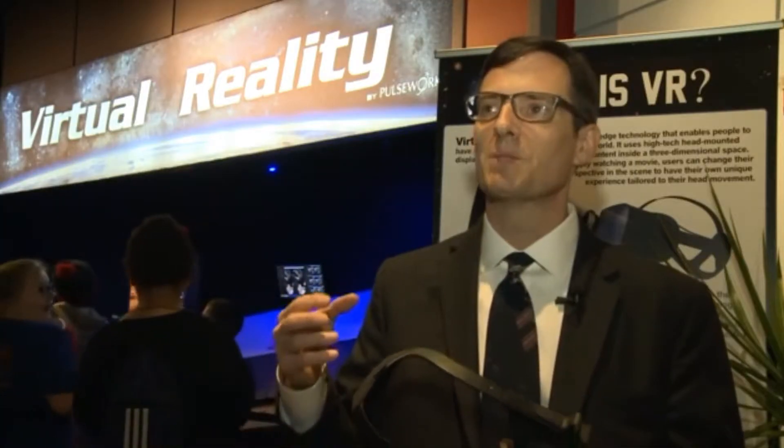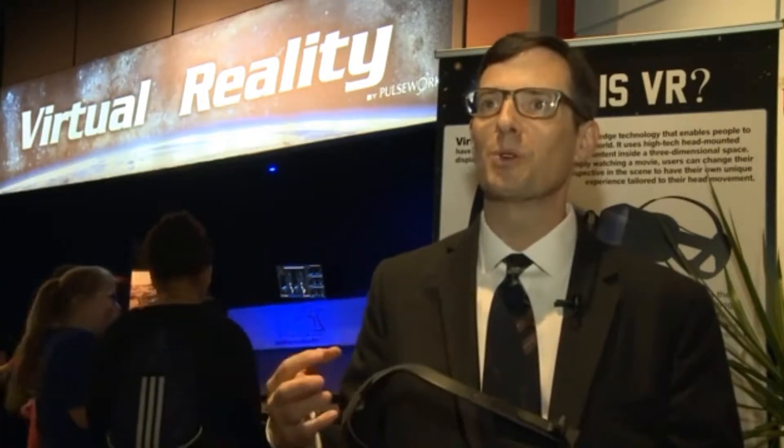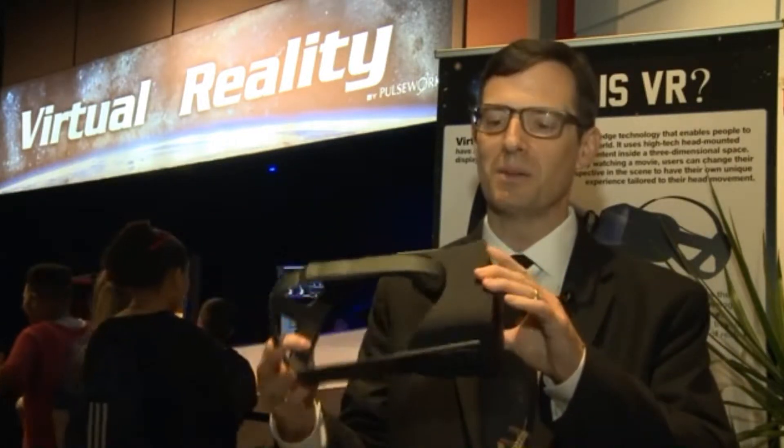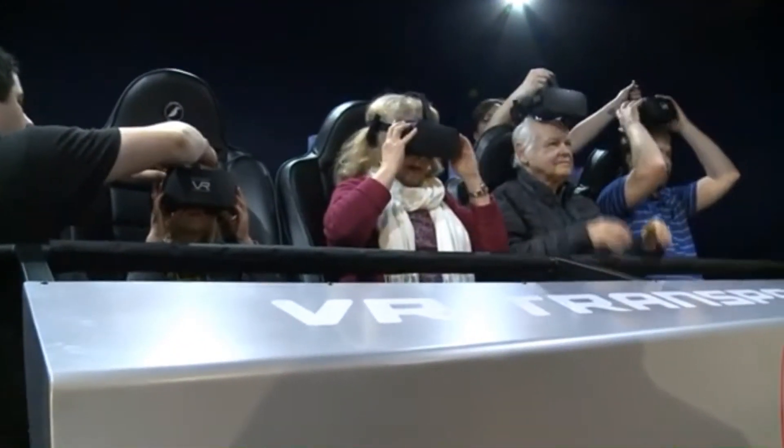The VR transporter is made up of all sorts of components like high-powered supercomputers that power the headsets so that you can see the world in any direction. Computer servers and hydraulics combine into a five-minute experience for the senses. We can go to the moon, we can go to Mars, we can go deep in the ocean, we can go places that people can't go, and it really gives you that feeling of — I've gotten to be there.